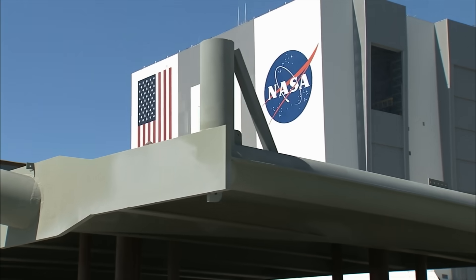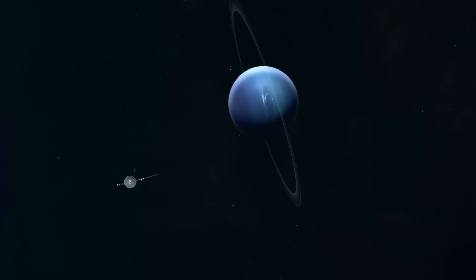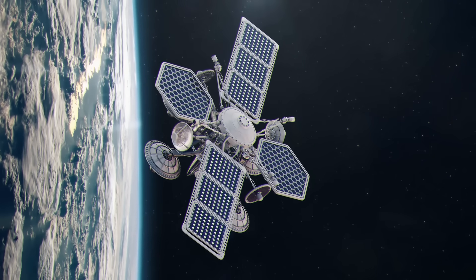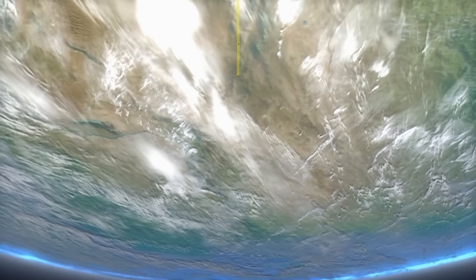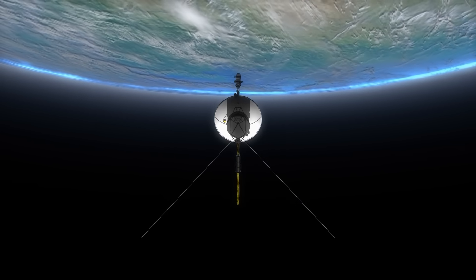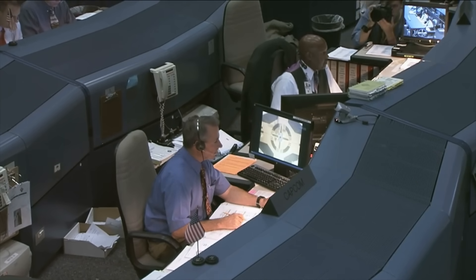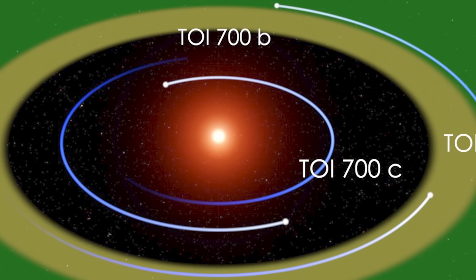NASA's Transiting Exoplanet Survey Satellite, or TESS, discovered a planet called TOI-700E. It's a world about the size of Earth sitting in the habitable zone of its star — basically at the right distance to maybe have liquid water: not too hot, not too cold. Scientists are especially excited because this exoplanet is one of the few Earth-sized planets found in this sweet spot. The planet is a little bigger than Earth, but it could have a similar surface, maybe even oceans.